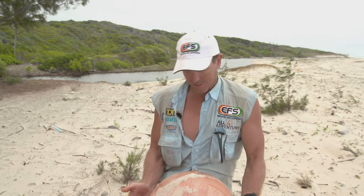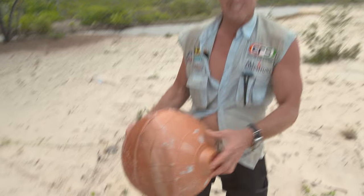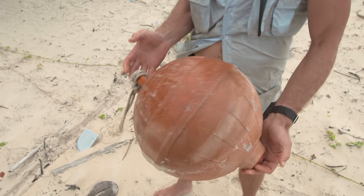This stuff here — these floats — there are thousands of them. They're solid plastic floats and they come off long-line vessels. There's just thousands of them.